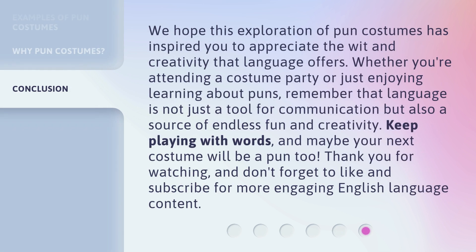We hope this exploration of pun costumes has inspired you to appreciate the wit and creativity that language offers. Whether you're attending a costume party or just enjoying learning about puns, remember that language is not just a tool for communication but also a source of endless fun and creativity. Keep playing with words, and maybe your next costume will be a pun too. Thank you for watching, and don't forget to like and subscribe for more engaging English language content.